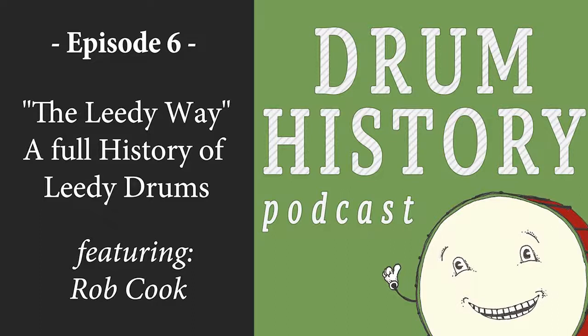Hello and welcome to the Drum History Podcast. I am your host, Bart Van Der Zee, and I have the pleasure today to be joined by Rob Cook of Rebeats, and you may know him from the Chicago Drum Show. Rob, how are you? Good, good to talk to you. Awesome, thank you for being here. Our goal today is to go through the history of Leedy Drums, and you have a book coming out this year called The Leedy Way. Why don't we just go ahead and dig right in to the history of Leedy?